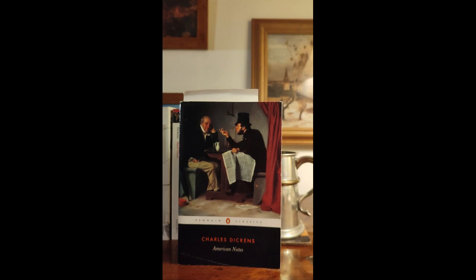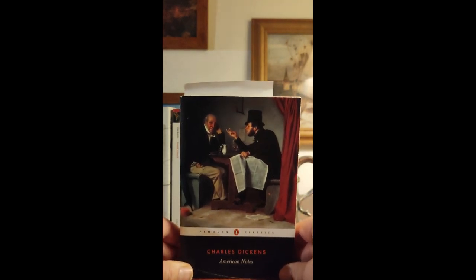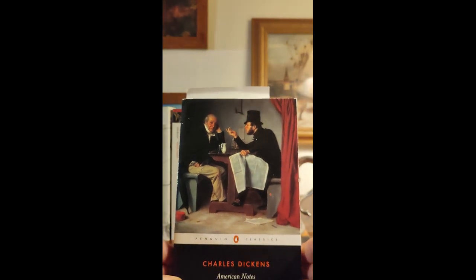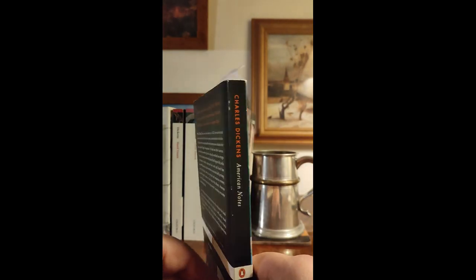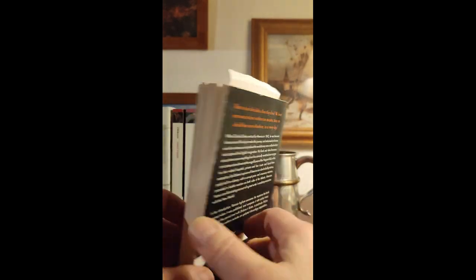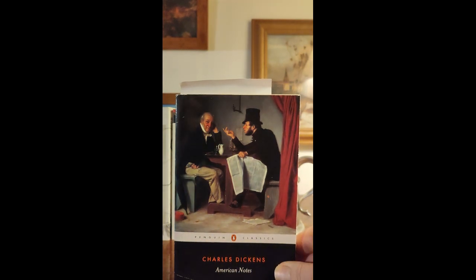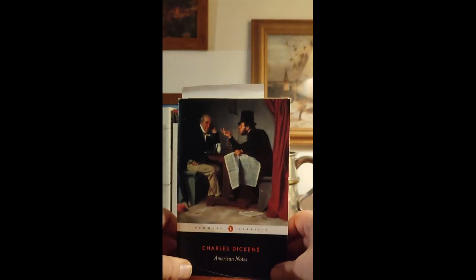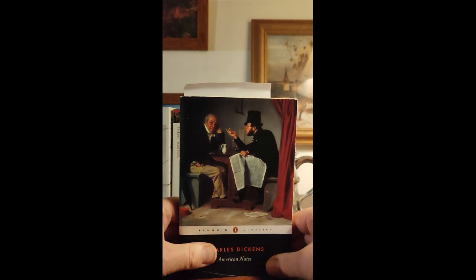The next one is not a novel but American Notes, from 1842. For me that has to be one of the great front covers of all time. It's a very interesting book — I'd recommend it if only for Dickens's description of his ship journey across the Atlantic to America, which is perhaps worth the cover price alone. He is a bit negative about America, so that might be interesting from different viewpoints.